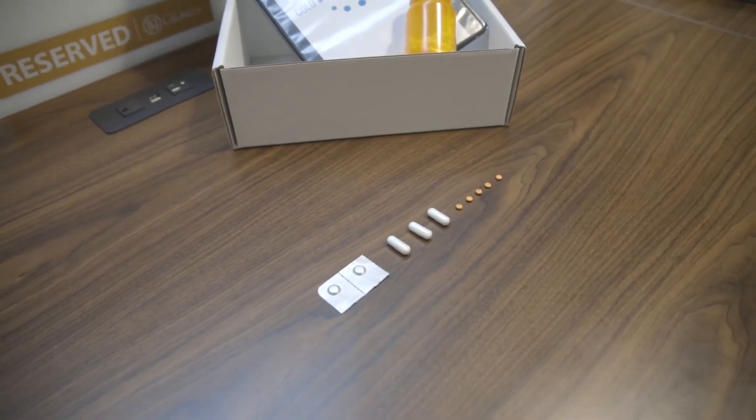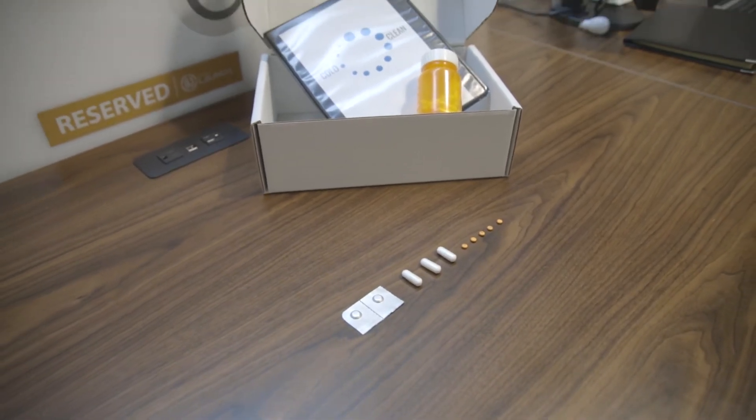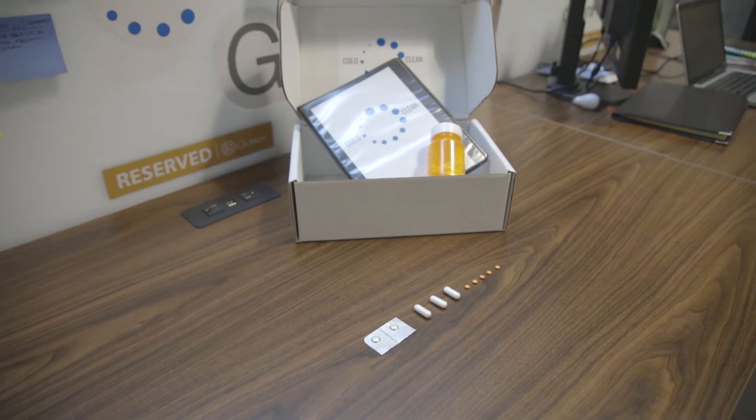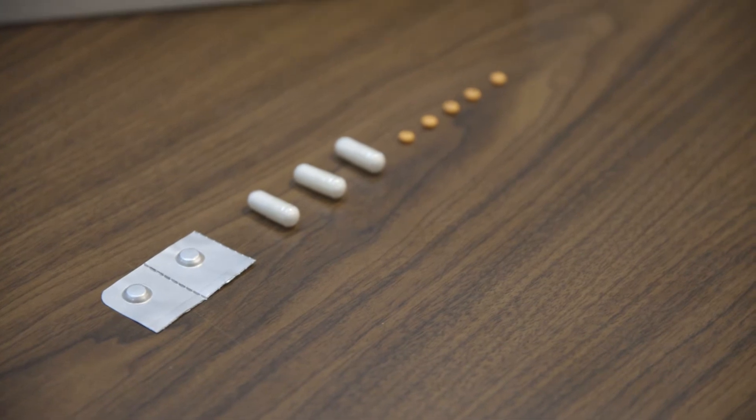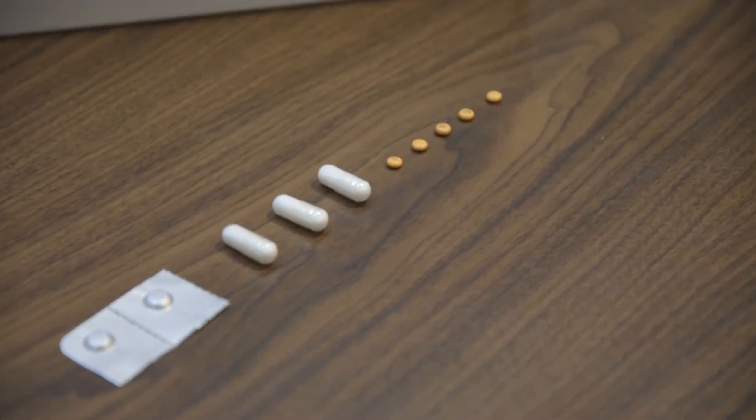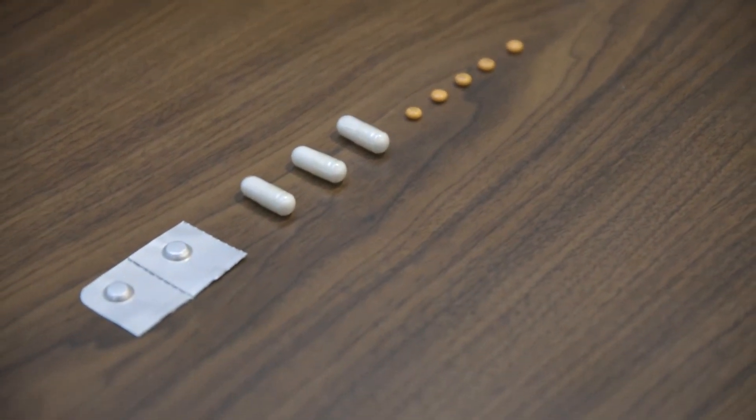So I developed Coloclean, the alternative colonoscopy preparation kit. I want to help eliminate the risk of colon cancer by providing a prep that minimizes patient discomfort and facilitates a better procedure. Usually, patients must drink 64 ounces of nauseating laxative solution, often regurgitating it back up.